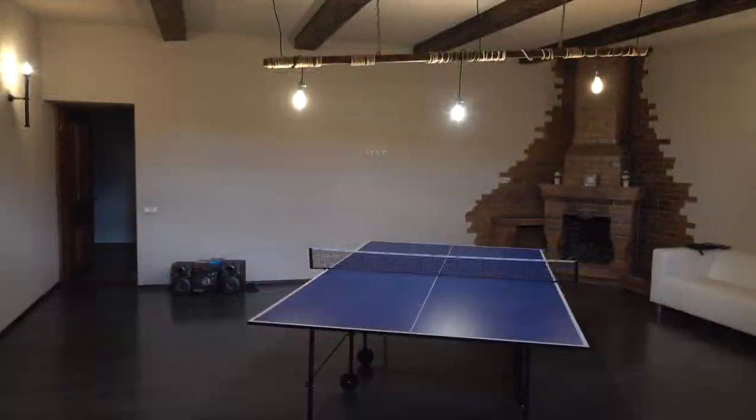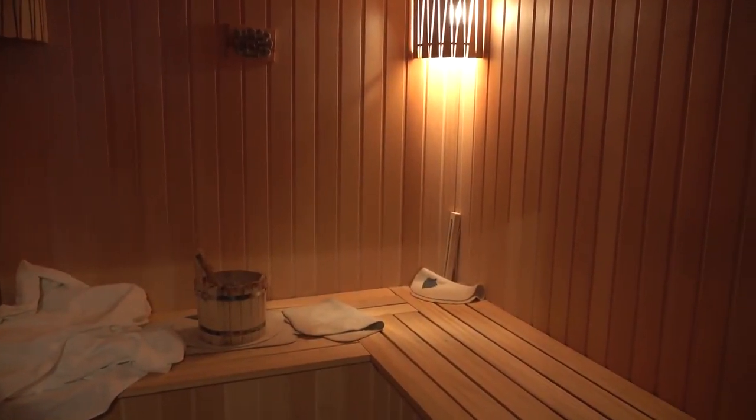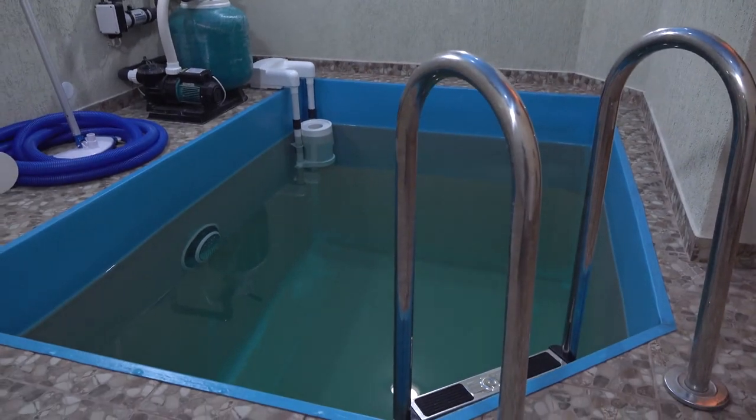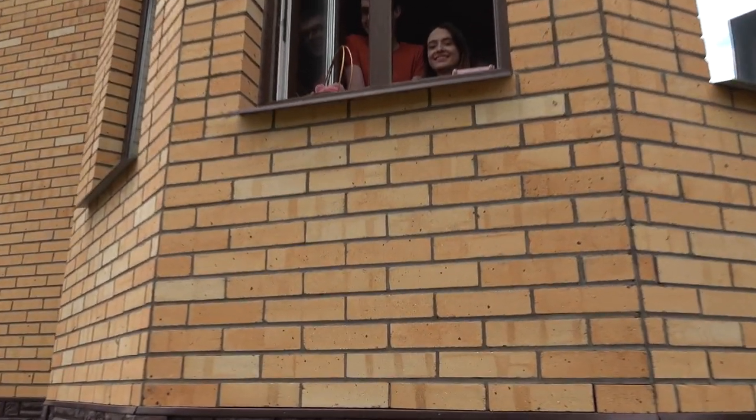The house has a basement with a ping-pong table and of course a sauna, and a tiny little pool to jump into to cool off after the sauna. You gotta have a sauna.